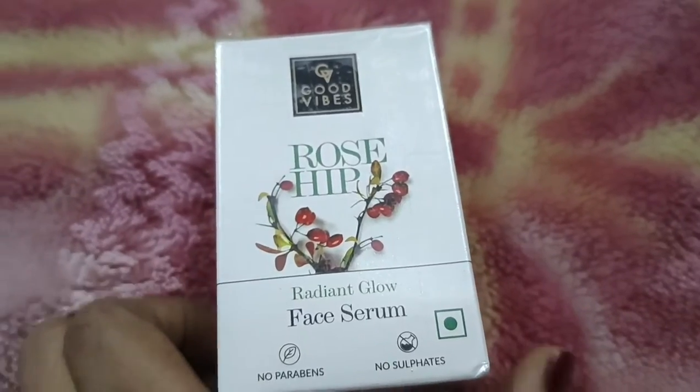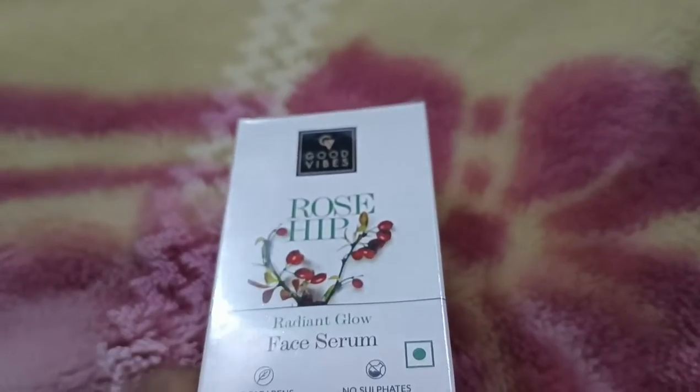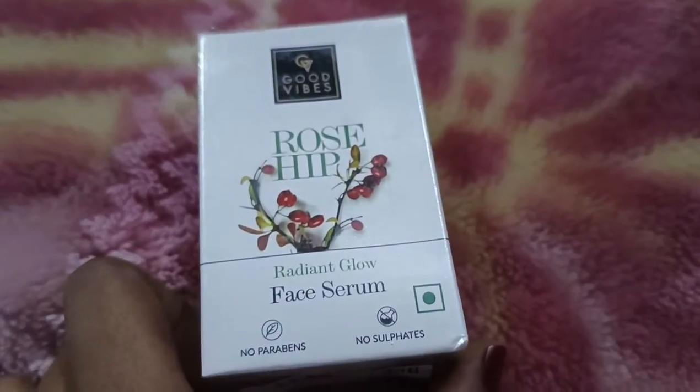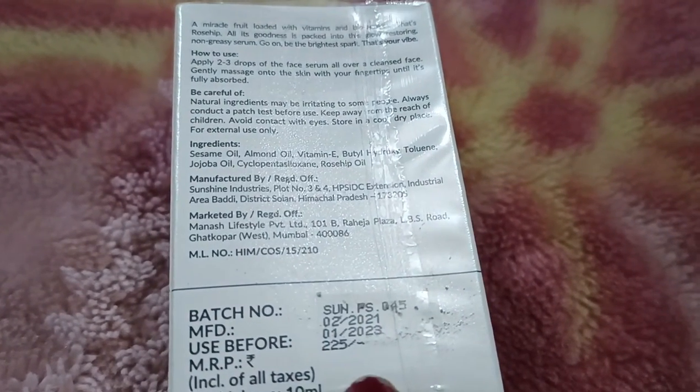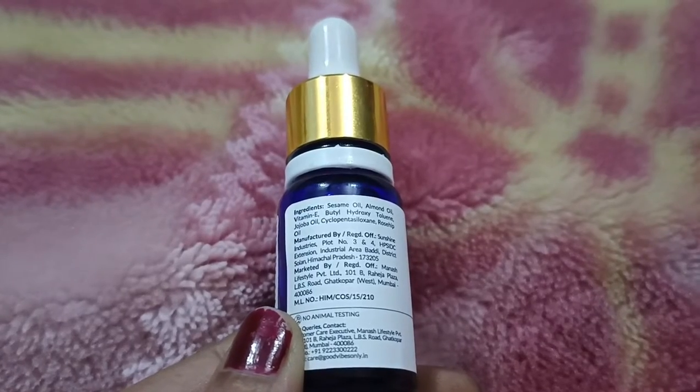You will have heard a lot about this on YouTube. This is Good Vibes Rosehip Serum and it comes in cardboard packaging. As you can see — no parabens, no sulfates, very natural ingredients. The price is 225 and it has a 2-year shelf life.